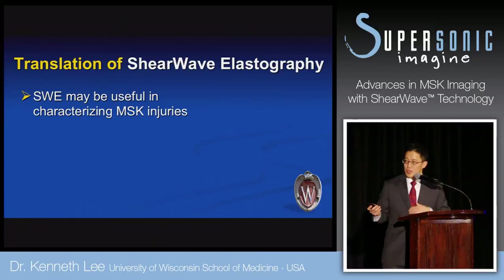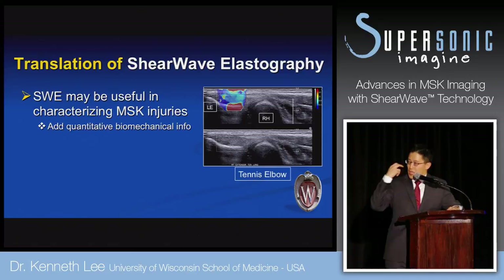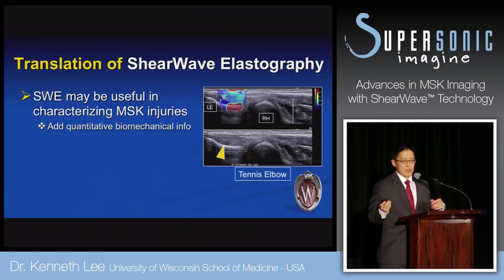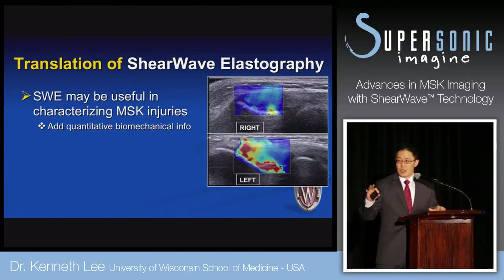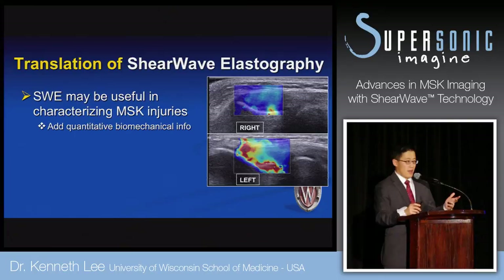Lastly, translation of shear wave elastography: it may be useful in characterizing MSK lesions quantitatively and providing biomechanical information. Here's a patient who came in with tennis elbow — the lateral epicondyle and radial head are visible on the outside of the elbow. There's a small area of hypoechogenicity indicating tendinopathy, and on the elastogram it showed corresponding low shear wave speed. In another patient with more diffuse tendinopathy, lower shear wave speeds were seen throughout, compared to much higher normal measurements on the asymptomatic left side.